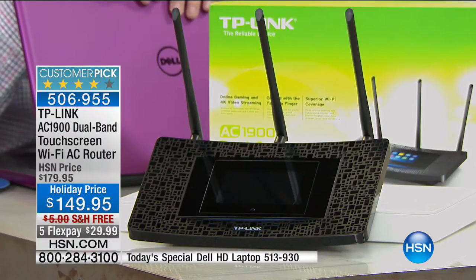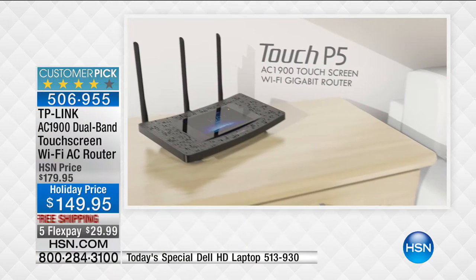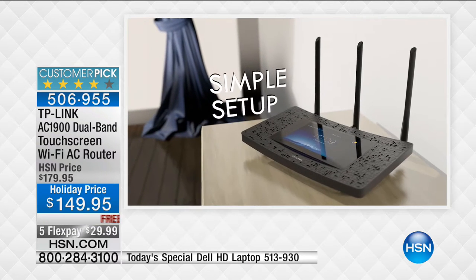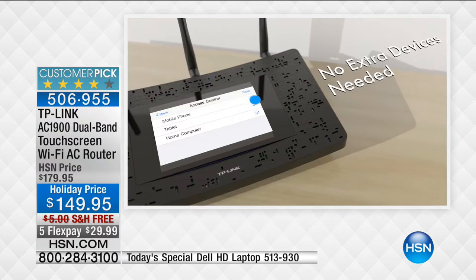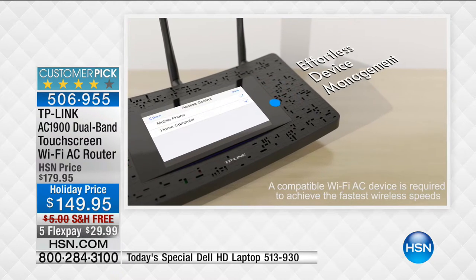This gives you the freedom to walk upstairs, downstairs, anywhere throughout your home while staying connected to the fastest possible internet. The speed is AC 1900. The most common router in America right now is wireless G, operating at 54 megabits. This operates at 1,900 megabits - almost 20 times faster. And because this is wireless AC, it's also 50% faster than last year's wireless N speed.